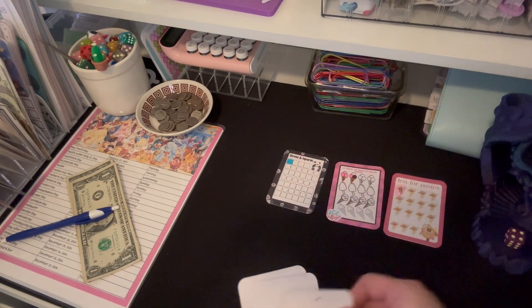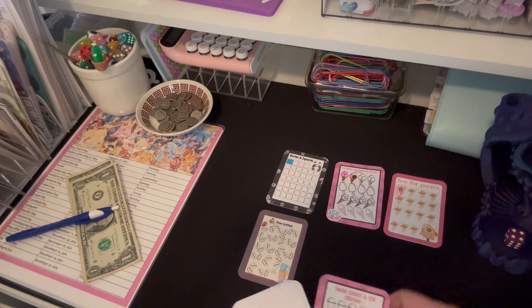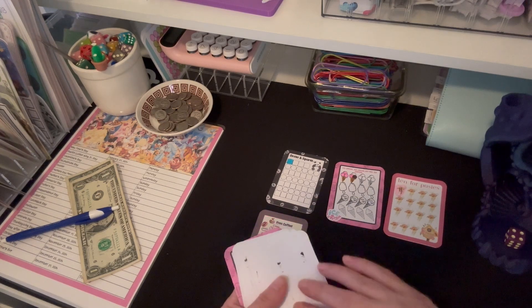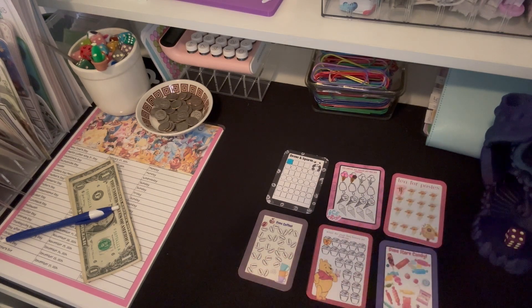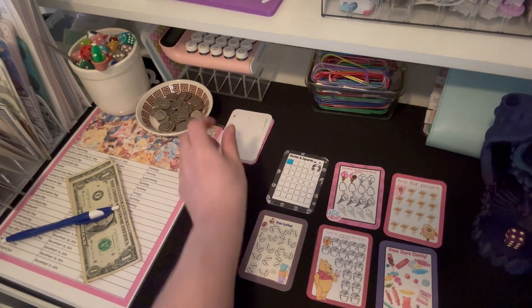I'm getting a lot of the same cards — I have got new ones I haven't even gotten into. Since I have ice cream already, I'm just going to keep that one there and do another one. Winnie the Pooh is a return, and candies is a return too, so we're going to set those to the side.